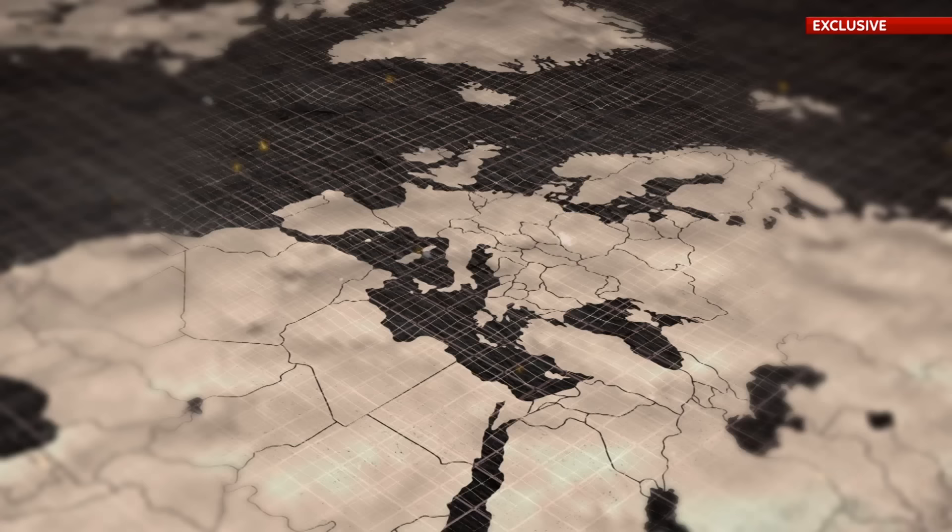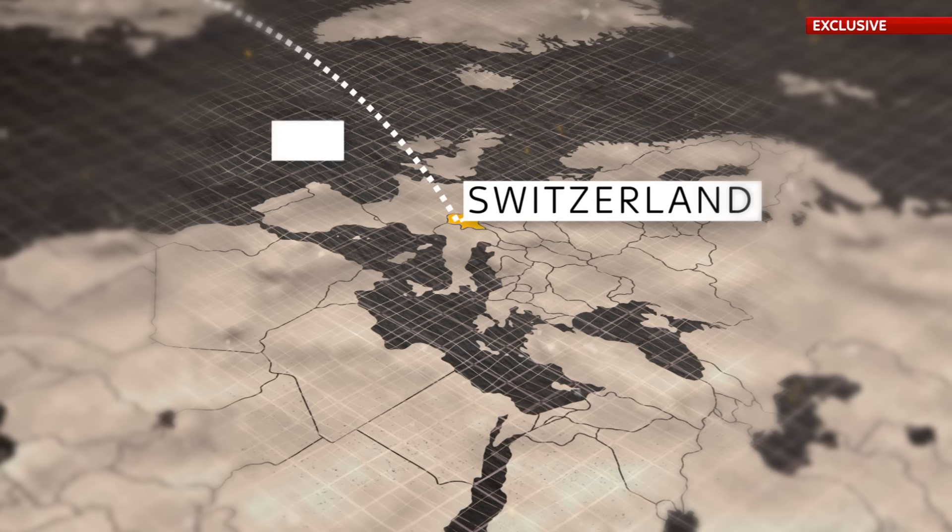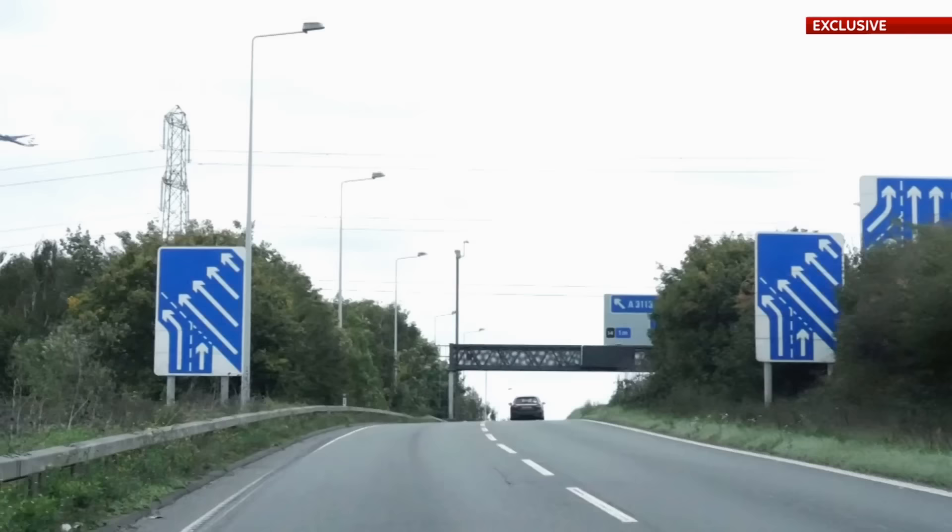Once these gold bars are finished here, cooled down and cleaned up, they're flown — usually on a passenger flight — over to Switzerland. There, they're refined even further to get the purity up, and then they're transferred to London. Because it turns out Britain is the world capital for the trade of physical gold. London is known as a terminal market for physical bullion — it's where gold comes to rest, have a cup of coffee maybe, before it then moves on somewhere else in the world.